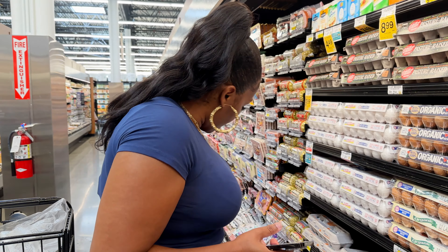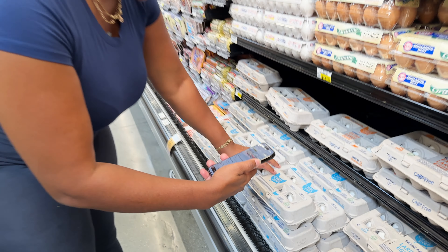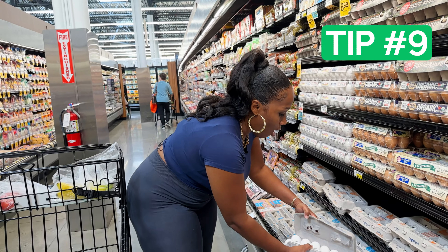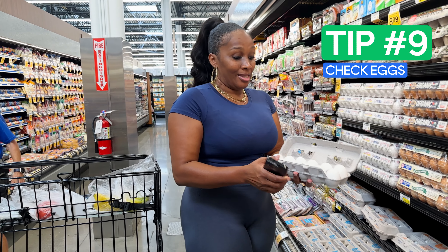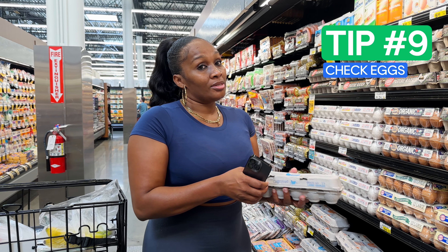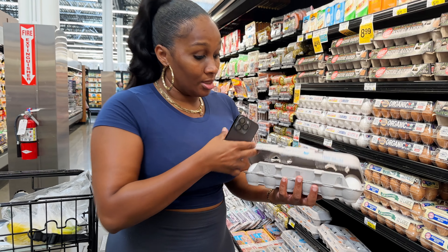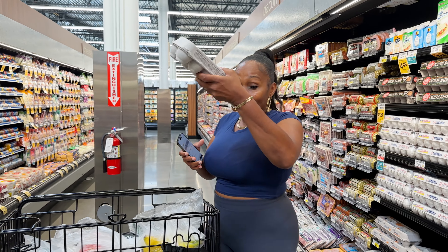We need the Lucerne grade A large 12 eggs. Always, always open it and check your eggs, because you don't want to bring the customer any cracked eggs. Make sure they look good. Always put the eggs on top.